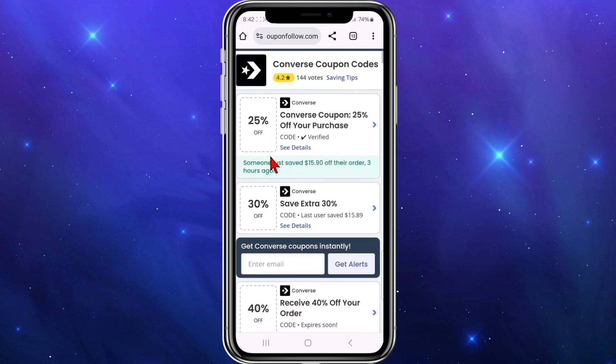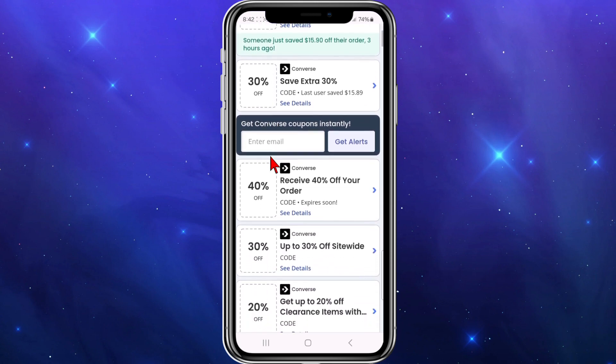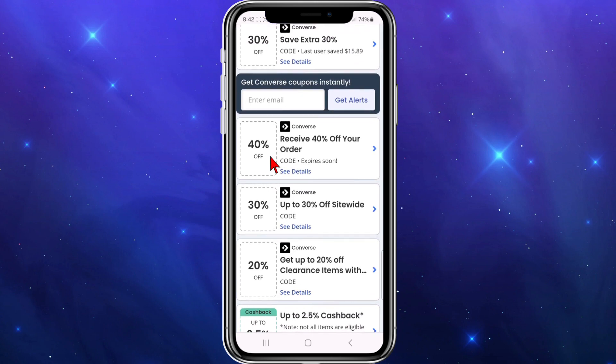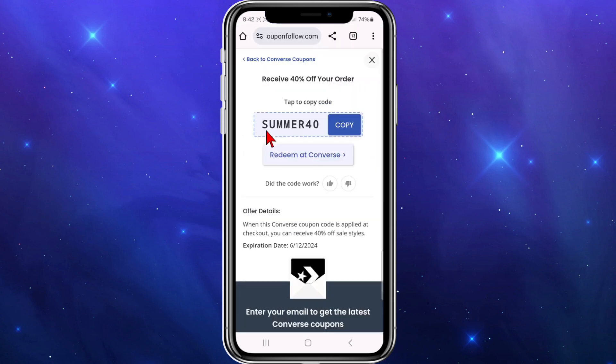One I particularly like is Coupon Follow, so I'm going to click on that. As you can see, there's 25% off your purchase, save an extra 30%, and 40% off your order. Some of these codes expire soon, so keep an eye on the expiry dates.